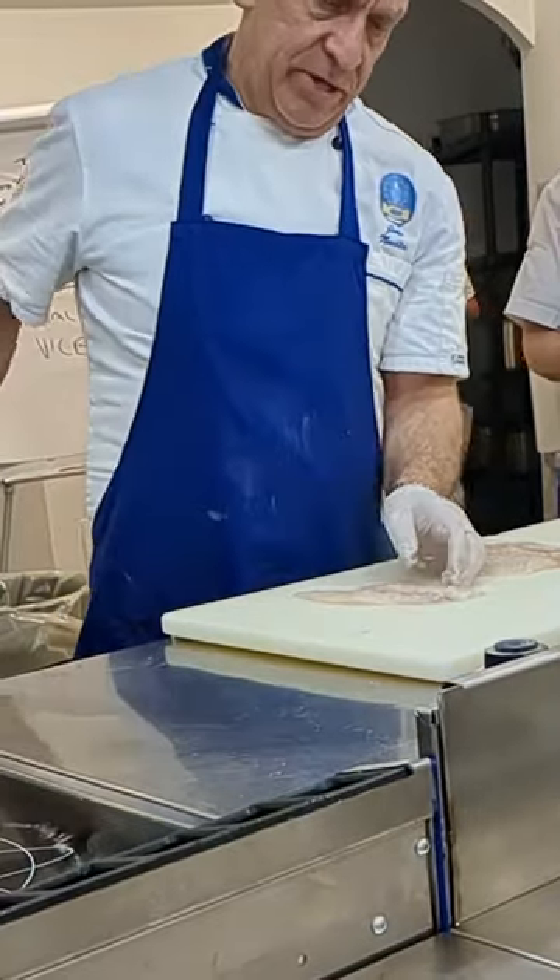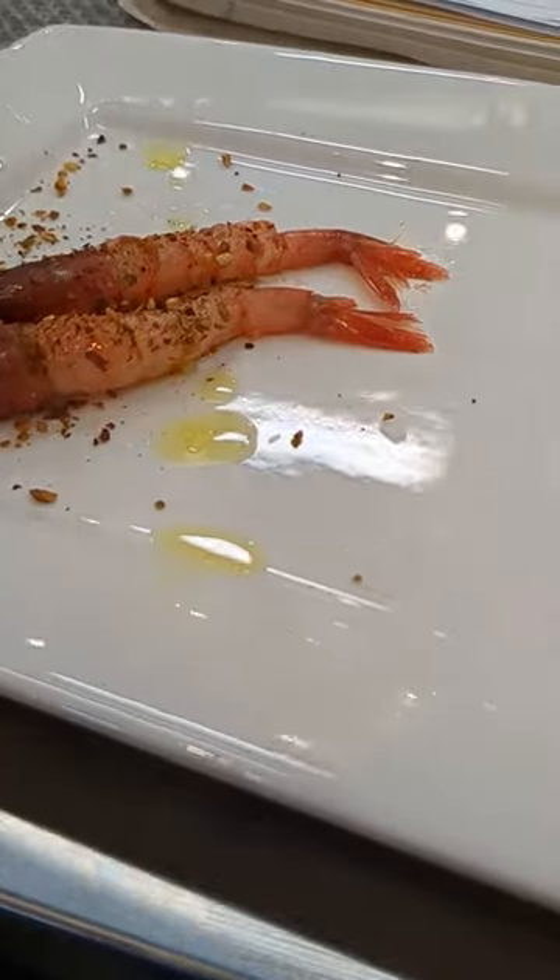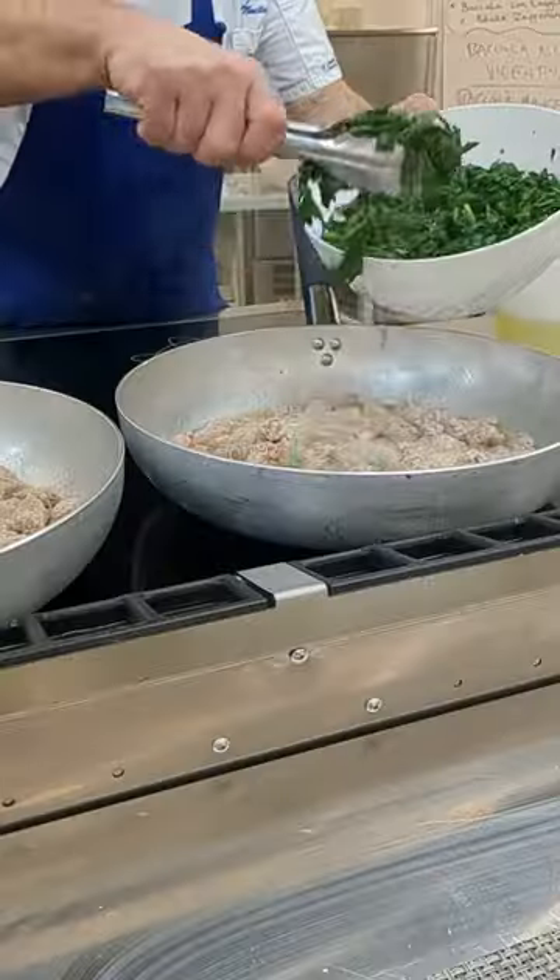Then we moved on to prepping some dishes for an antipasto. This was a tartare with crispy fish skin, also accompanied by some hazelnut prawns.